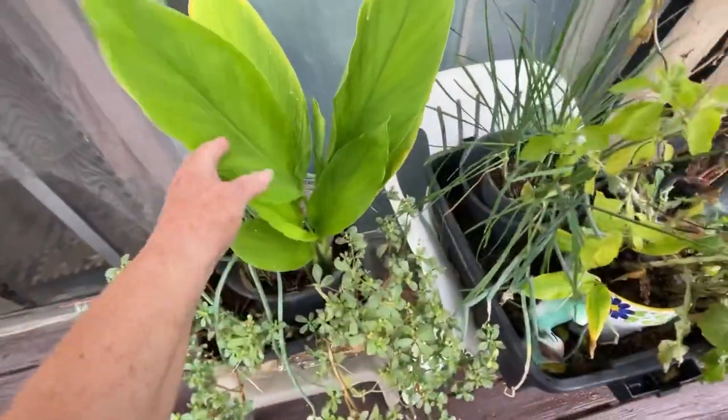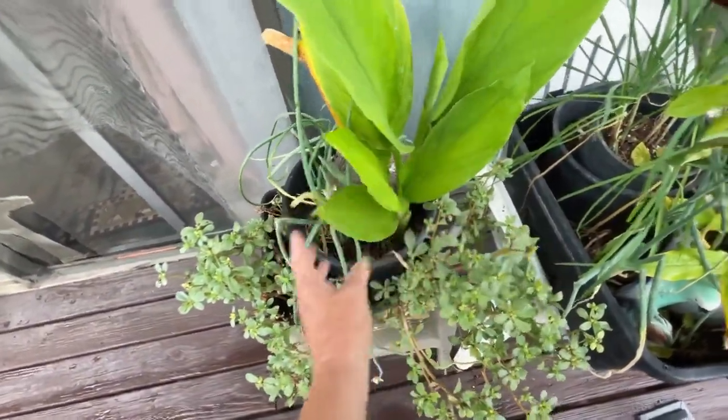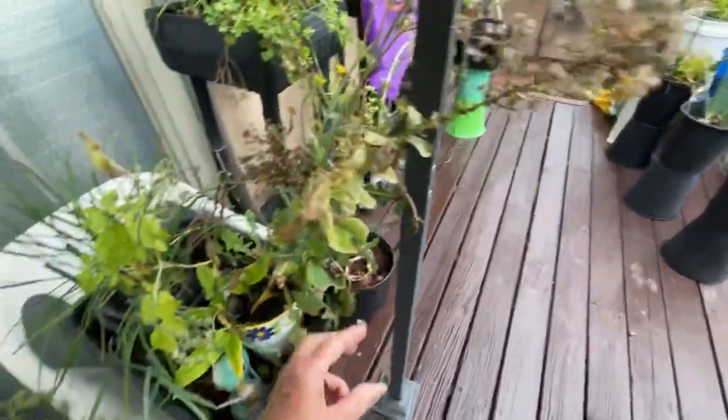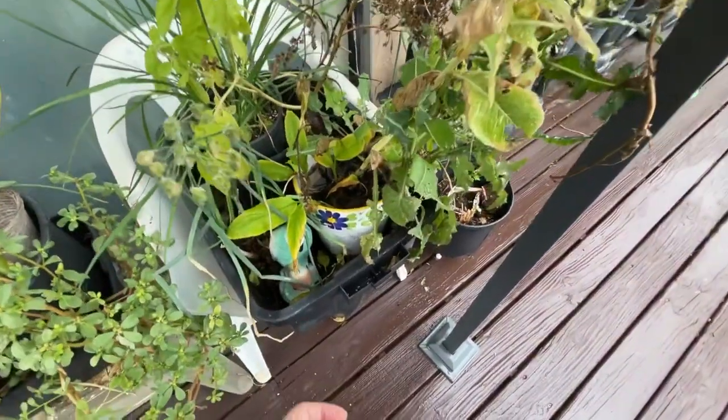Turmeric — this was just a little piece and now it's taken off in there. Purslane. I've got walking onions. More basil. This was a lettuce — I'm leaving it for the goldfinches that come in here, but I can also collect some of the seeds when they're done.